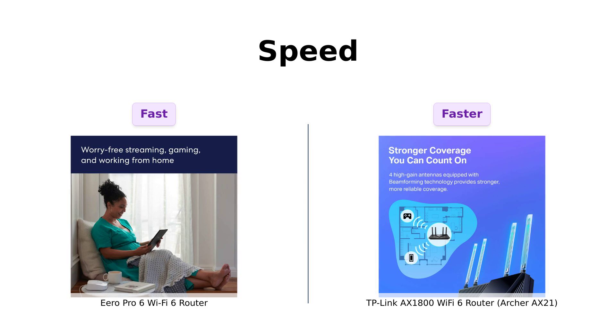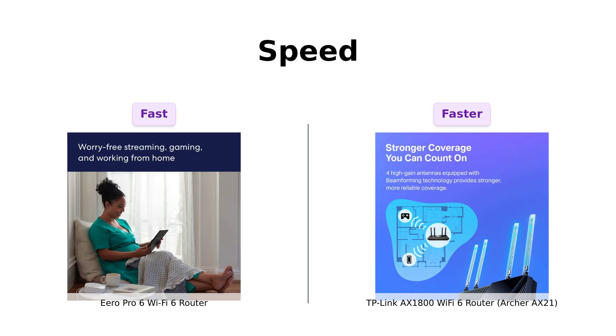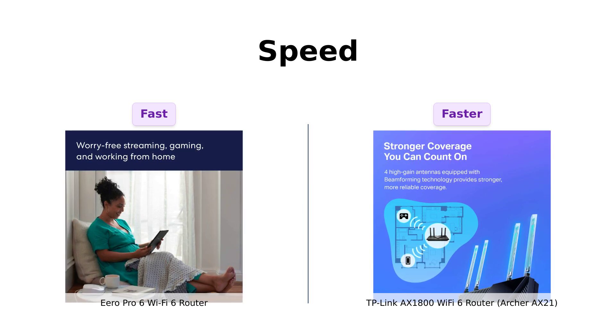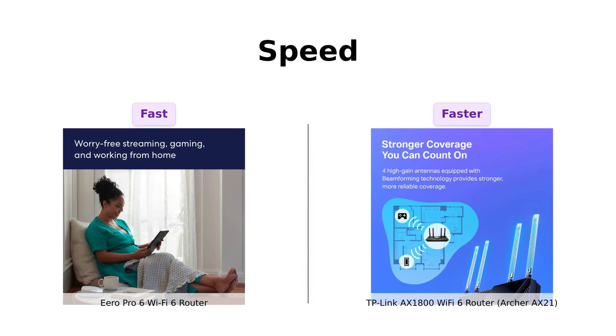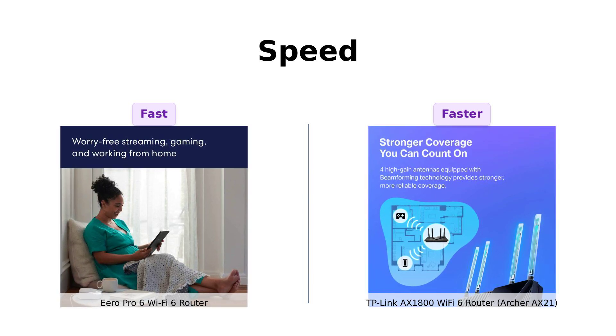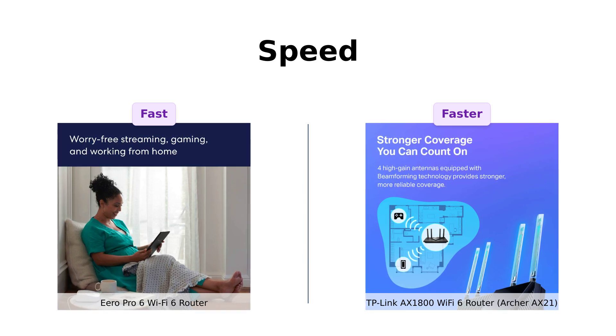Speed, baby! The Eero Pro 6 supports speeds up to a gigabit — that's faster than you can say buffering. The TP-Link Archer AX21, however, offers speeds up to 1.8 gigabits per second. That's like comparing a Ferrari to a Lamborghini. Both are insanely fast, but one might just edge out the other. So unless you're downloading the entire internet, both should keep you streaming, gaming, and scrolling without a hitch.